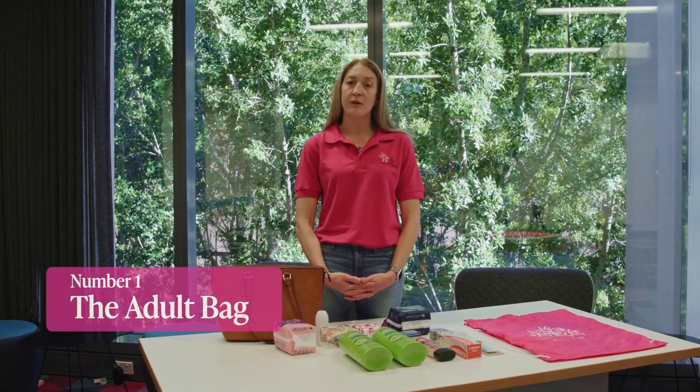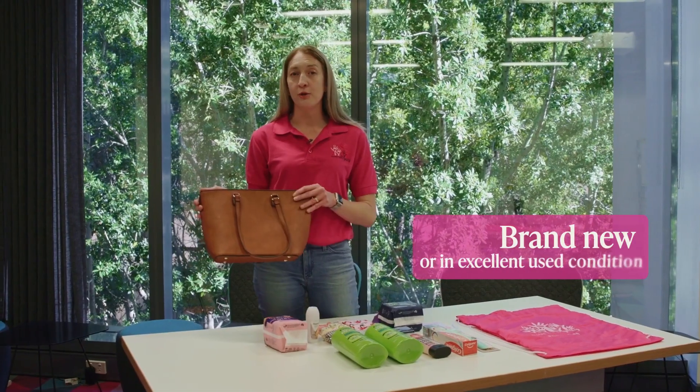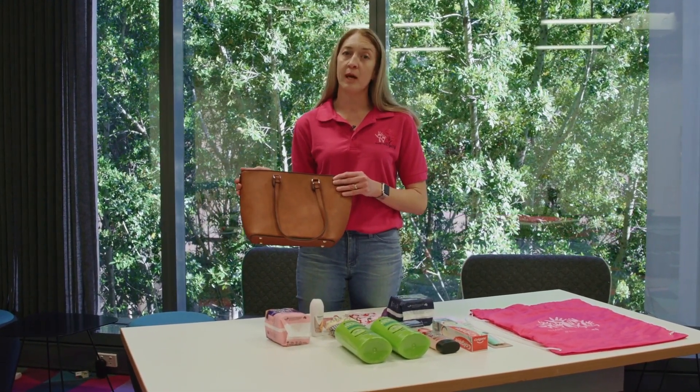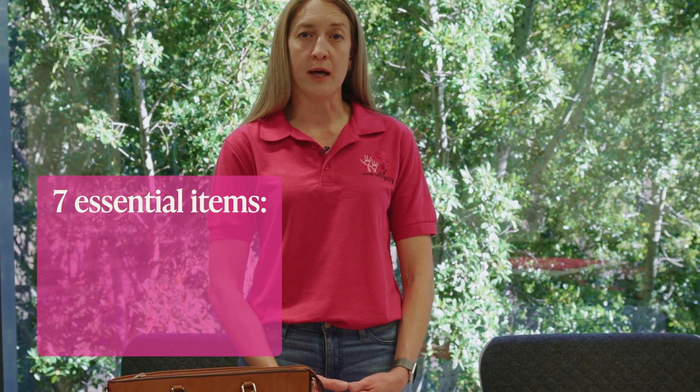Number one is the adult bag. The bag itself needs to be either brand new or in excellent used condition — basically something you'd be happy to give your best friend. There are seven essential items we need to include in every bag.